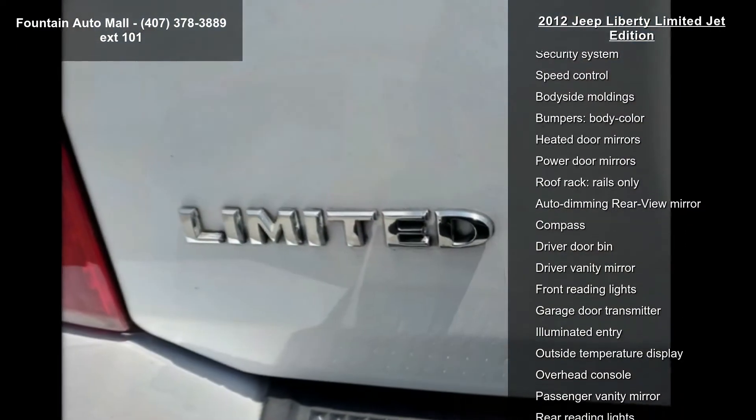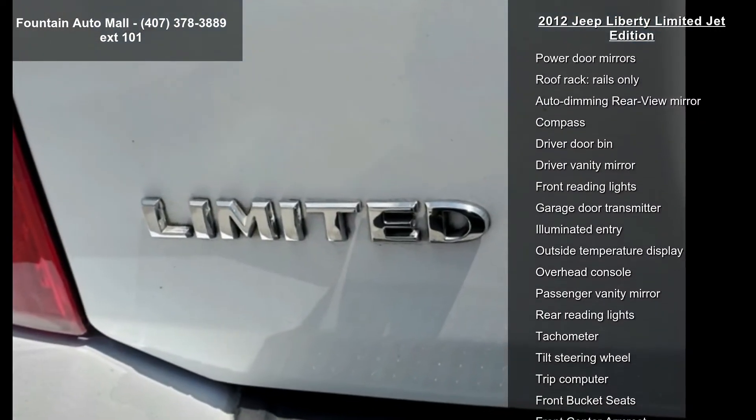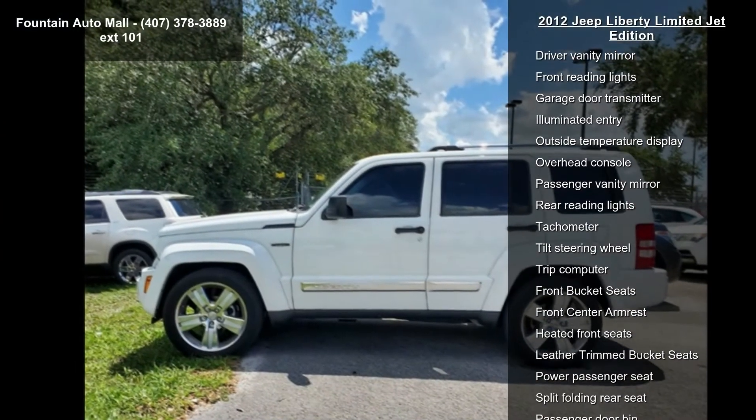CD Player, MP3 Decoder, Radio Data System and Radio, Media Center 130 CD MP3.